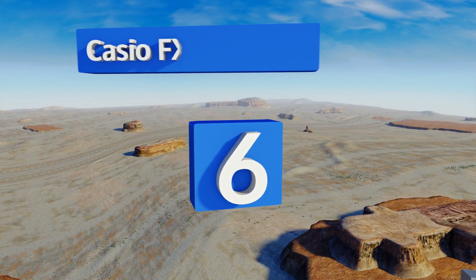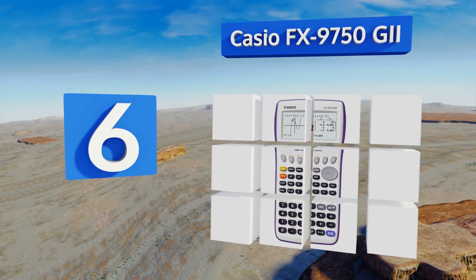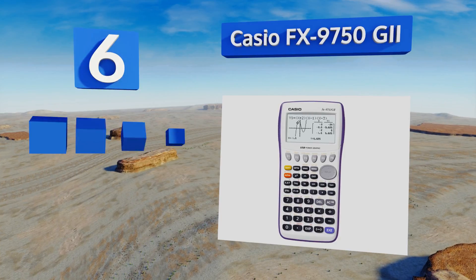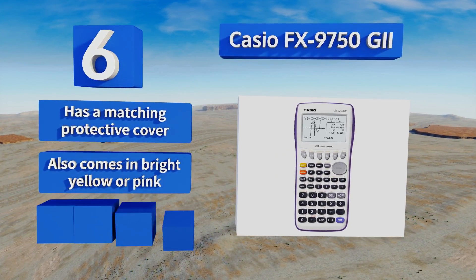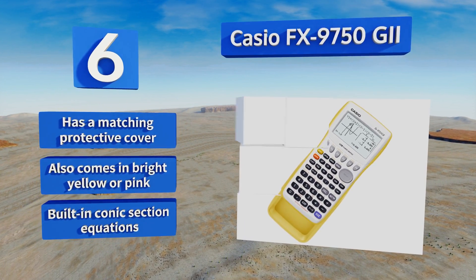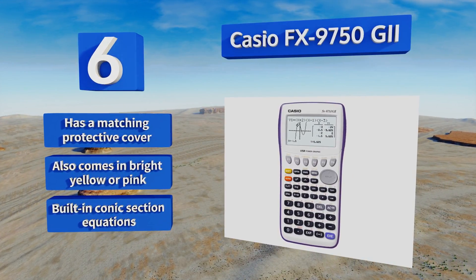Moving up our list to number 6. The Casio FX 9750G2 helps the budding mathematician tackle difficult geometry homework without the bulky construction and huge price tag of some models. It's quite functional despite its low cost, with features like Pi Graph displays and a micro USB port. It comes with a matching protective cover in bright yellow or pink, with built-in conic section equations.